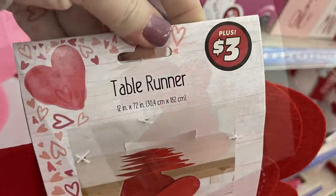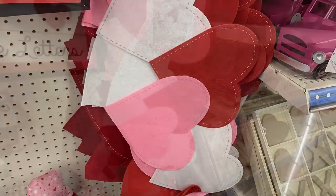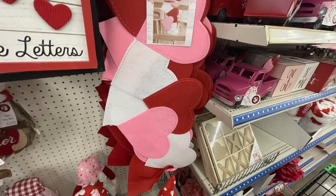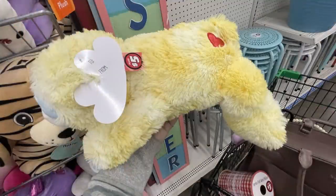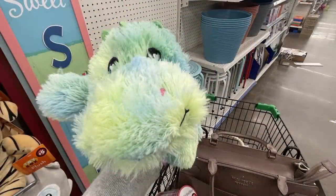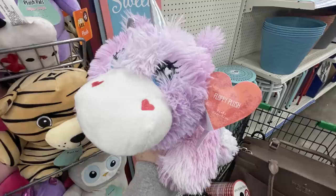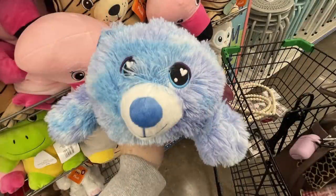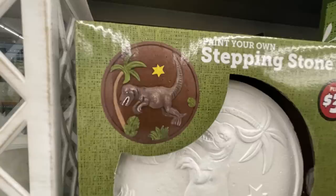Table runners are $3 at 12x72 inches — solid red with heart stitching, and red, white, and pink. Large stuffed animals with a heart on the side are $5 with a to-and-from tag like a card — there's a dragon or dinosaur in blue, yellow, and green tie-dye; a unicorn in purple, pink, and white; and a bear in blue, purple, and white.